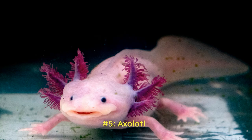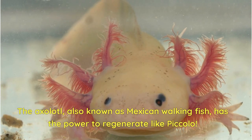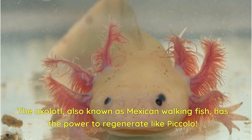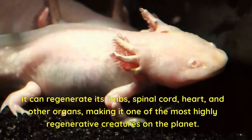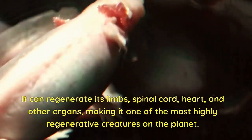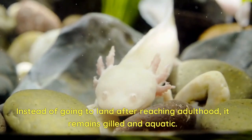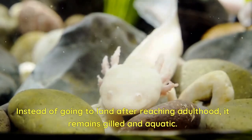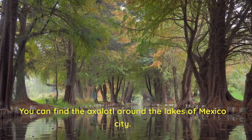Number 5: Axolotl. The axolotl, also known as Mexican walking fish, has the power to regenerate. It can regenerate its limbs, spinal cord, heart, and other organs, making it one of the most highly regenerative creatures on the planet. The axolotl looks like a fish with feet, but it is actually a close relative of the tiger salamander. Instead of going to land after reaching adulthood, it remains gilled and aquatic. You can find the axolotl around the lakes of Mexico City.